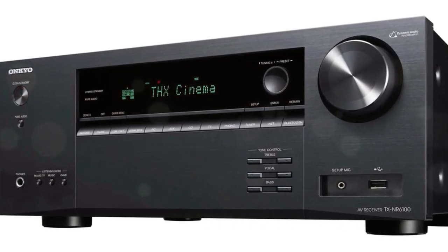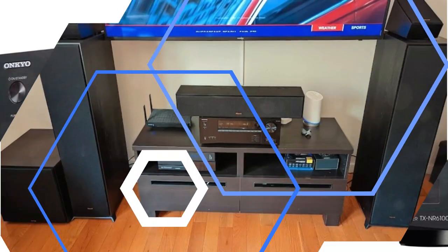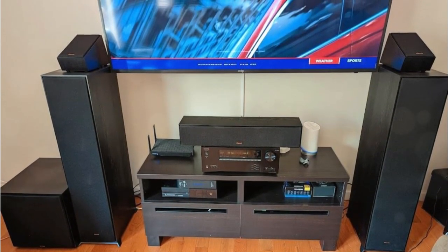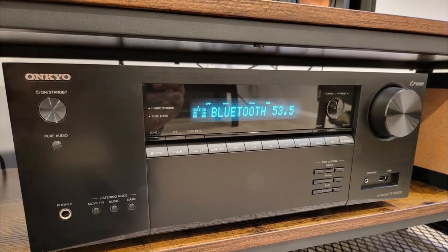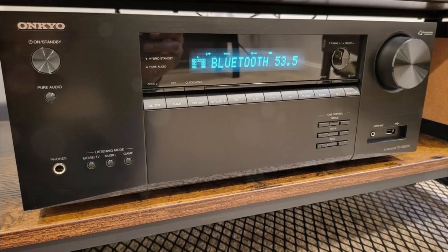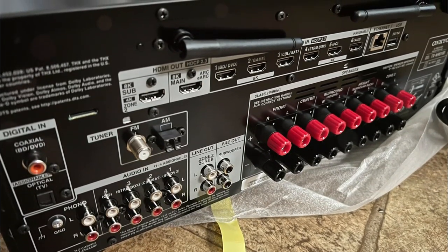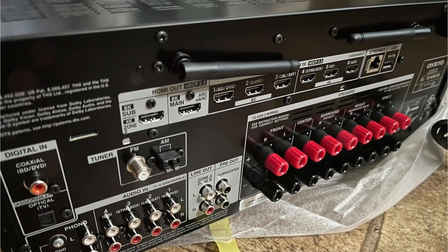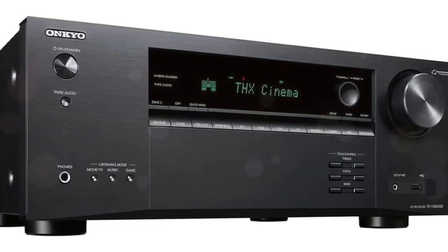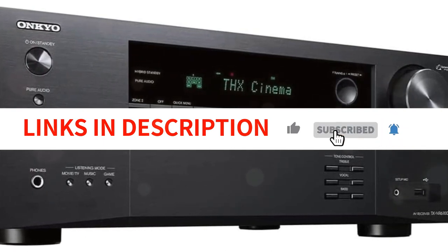In terms of downsides, the TX-NR6100 may feel a bit more expensive because the Yamaha RX-V6A is less expensive, though the Yamaha lacks some features, so the price difference may be justified. Like all Onkyo products, most stores are out of stock, so you have to be lucky to find one. As a final word, the Onkyo TX-NR6100 is a very capable AV receiver for anyone looking for a 7.2-channel unit with great audio output and plenty of features at a price that won't break the bank.